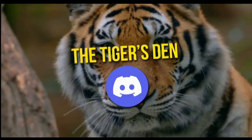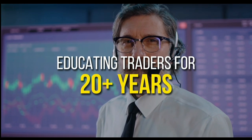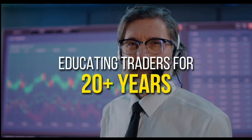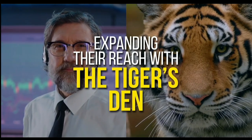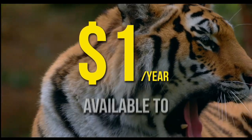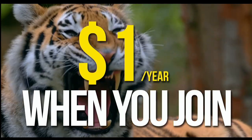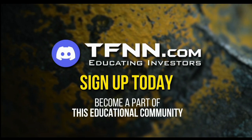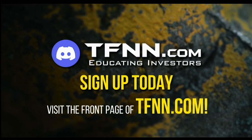TFNN has launched the Tiger's Den hosted at Discord. TFNN has been educating traders for more than 20 years with live programming by professional traders during market hours. The Tiger's Den is available to all Tigers and Tigresses for just $1 for the year — no added costs. Sign up at the front page of TFNN.com.